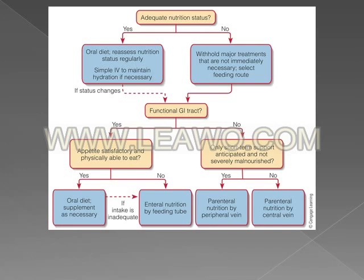This is figure 15-1 on page 434 in your textbook. It's a decision tree showing how to select a feeding route. Whether a person has adequate nutrition status, a functional GI tract, and how good their appetite is will determine whether an oral diet, enteral nutrition, or parenteral nutrition is prescribed.